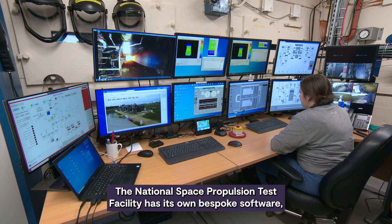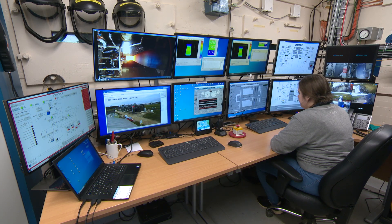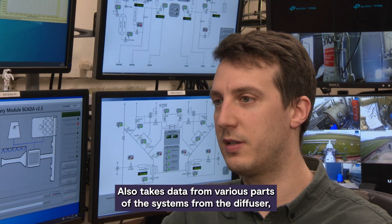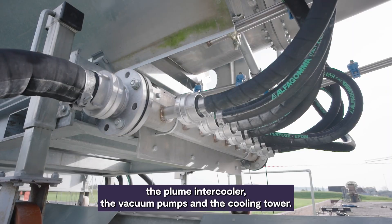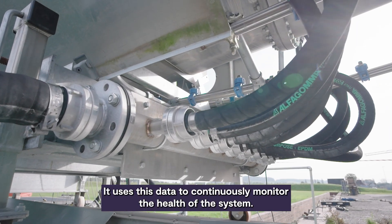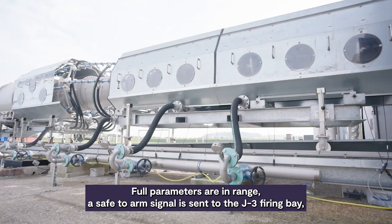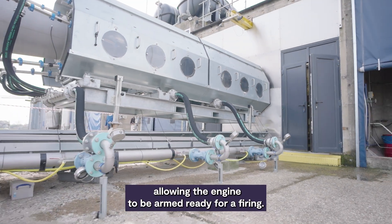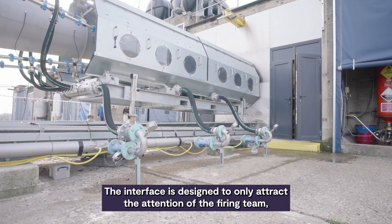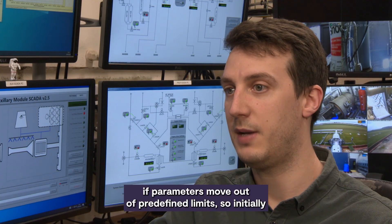The National Space Propulsion Test Facility has its own bespoke software, which provides full control over the vacuum pumps and the cooling system. It also takes data from various parts of the system — from the diffuser, the plume intercooler, the vacuum pumps, and the cooling tower — and uses this data to continuously monitor the health of the system for parameters in range. A safe-to-arm signal is then sent to the J3 firing bay, allowing the engine to be armed ready for firing. The interface is designed to only attract the attention of the firing team if parameters move out of predefined limits.